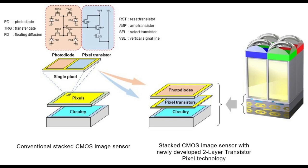This new architecture approximately doubles saturation signal level relative to conventional image sensors, widens dynamic range and reduces noise, thereby substantially improving imaging properties.